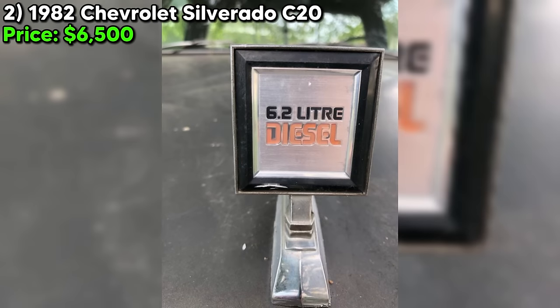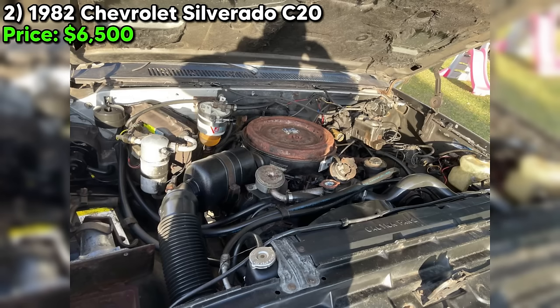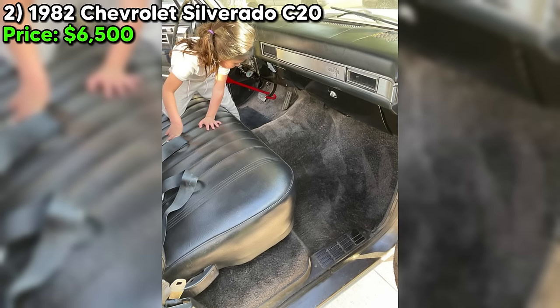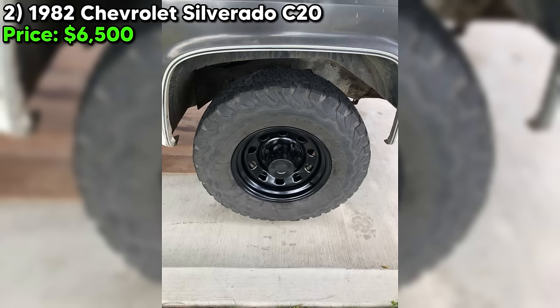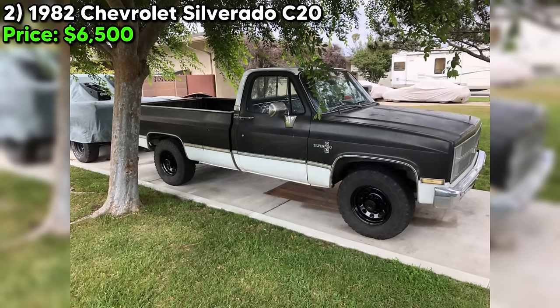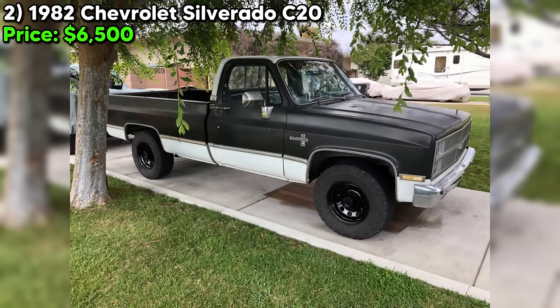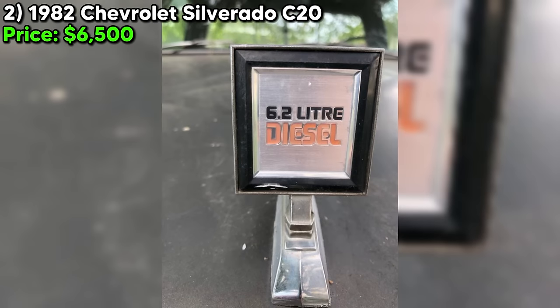The good news is the truck comes with a clean title, pink in hand, and it's currently registered. The seller rates the overall condition as good, which seems fair based on the description and photos. It's being sold as-is, so factor in some potential repair costs. The asking price of $6,500 seems pretty reasonable for a square-body Chevy in this shape. These trucks have a cult following and clean examples are getting harder to find. If you're handy with a wrench and looking for a diesel-powered project with tons of potential, this '82 Silverado could be your ticket to old-school cool.